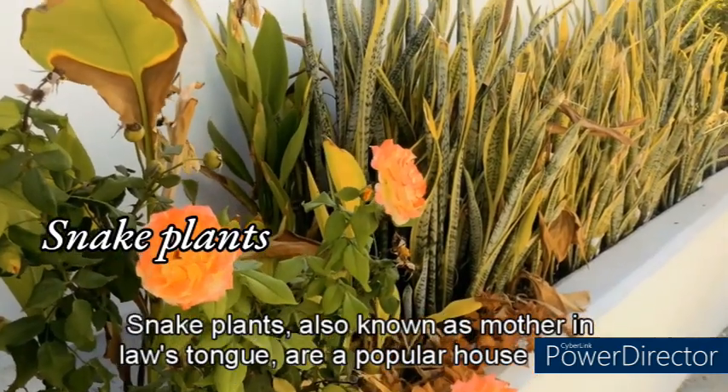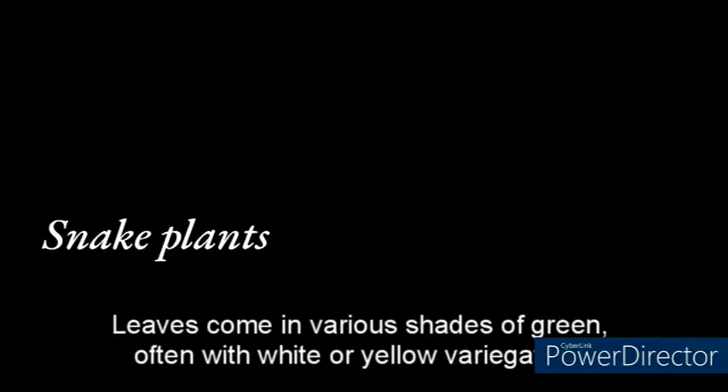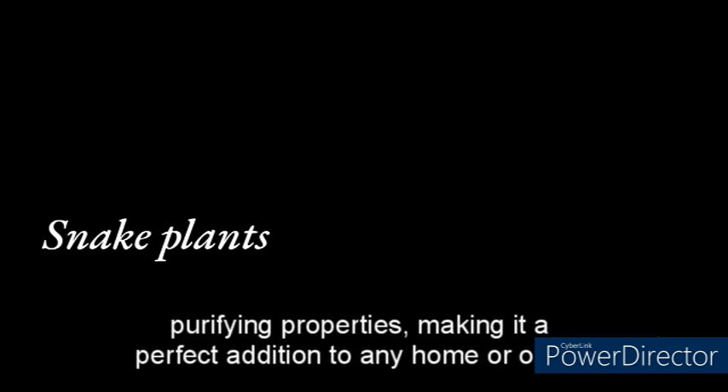Snake plants, also known as mother-in-law's tongue, are a popular houseplant due to their hardy nature and low-maintenance requirements. The plant's striking upright leaves come in various shades of green, often with white or yellow variegation. The snake plant is native to West Africa and is known for its air-purifying properties, making it a perfect addition to any home or office environment.